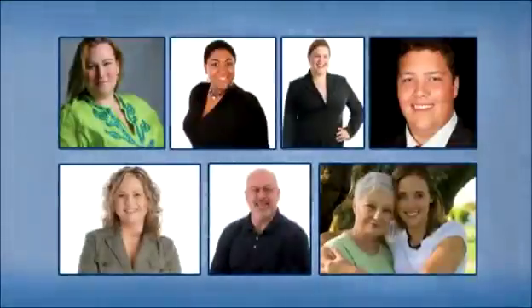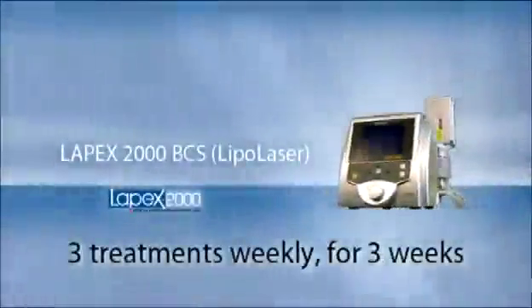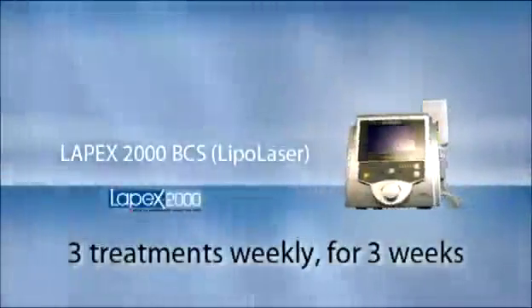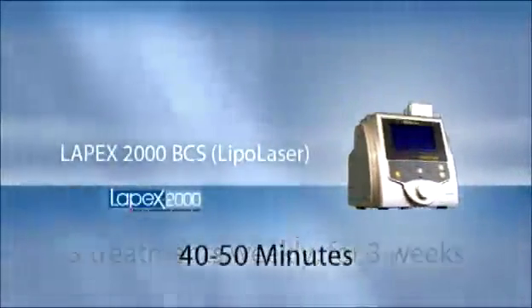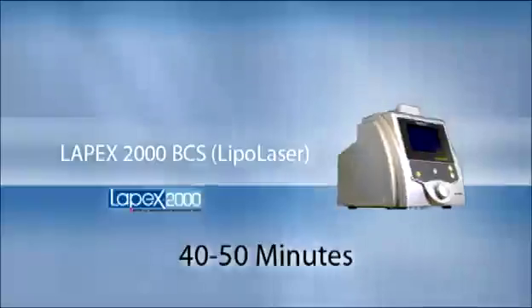The Lapex 2000 BCS is the ideal treatment for all body types when combined with appropriate levels of exercise and a healthy, balanced diet and lifestyle. It mobilizes fatty acids and works synergistically with the body's natural weight loss mechanisms. The recommended treatment protocol is three treatments weekly for three weeks, with each session varying from 40 to 50 minutes.